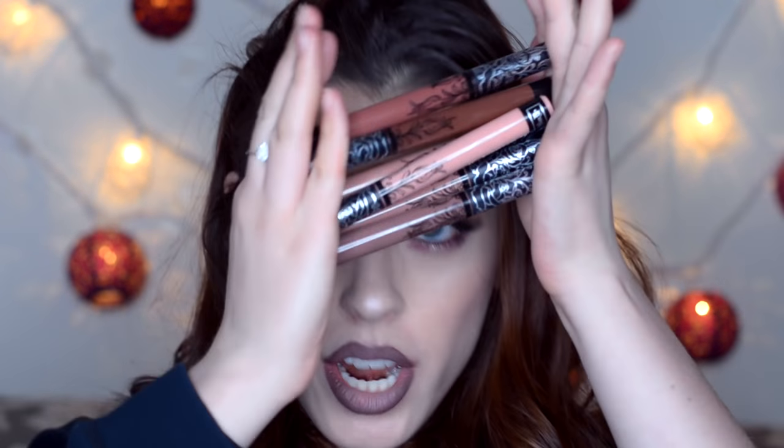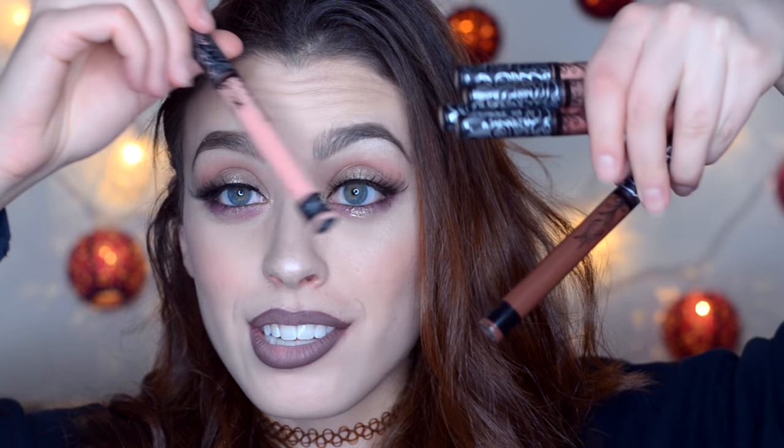Hey guys, welcome back to my channel! Today we're swatching all of these little goodies — there are six new Kat Von D liquid lipsticks. I'm wearing crucifix with muñeca layered on top to create an ombre look. I'm not sure how I'm feeling it, but it's on my lips, so stay tuned for all six shades.